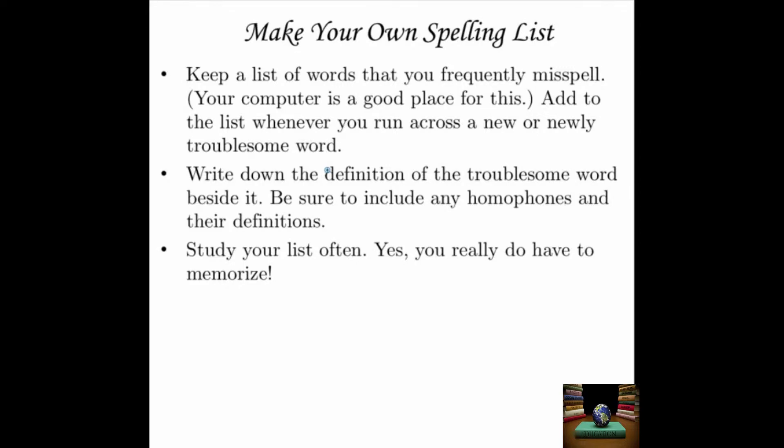To begin with, make your own spelling list. If you grew up in an English-speaking country or studied a lot of English, you probably were given a set of words to memorize for spelling purposes. Congratulations, you're going to do that again. To make your own spelling list, keep a list of words that you frequently misspell. You're going to have to pay attention to your own writing to do this. Your computer is a good place to keep a list like this — a program like Microsoft Excel or some other database program. Add to the list whenever you run across a new or newly troublesome word.